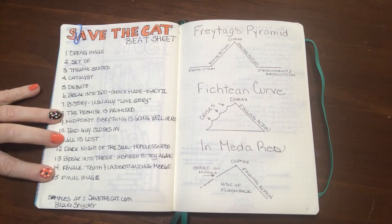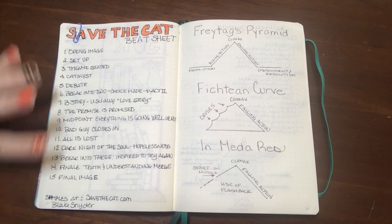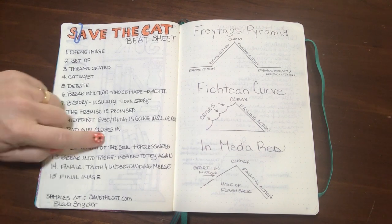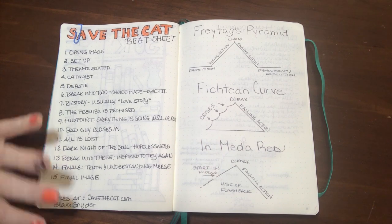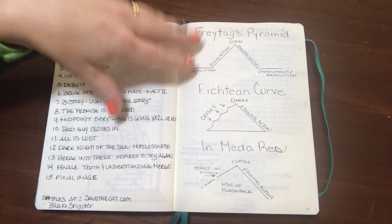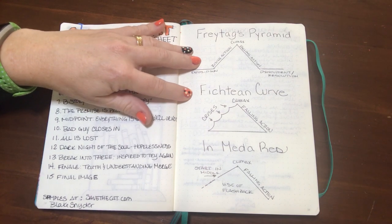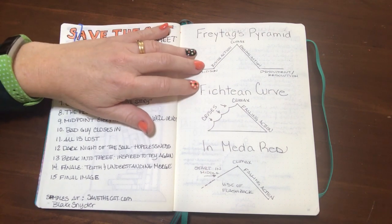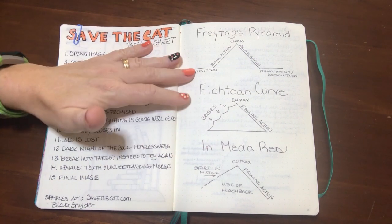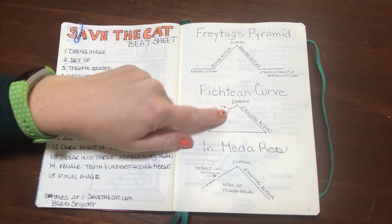Save the Cat looks a lot like the same writing arc shown before — just written as a list, with your opening, a catalyst (which I see as the inciting event), a crisis, climax, and 'all is lost' moment. Over here we have different pyramid types. The one I tend to gravitate to most involves getting five basic plot points — if I can get those five basic elements into the story, I feel like I should be able to connect them as I'm writing. A lot of times I only have one or two when I start.